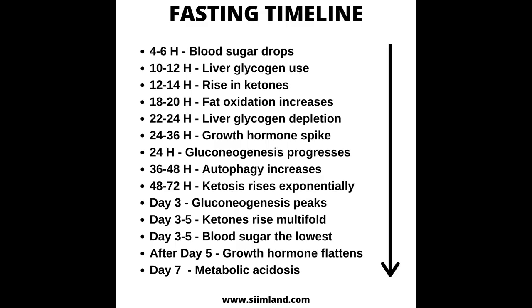In conclusion, here is an easy overview about the timeline of fasting benefits. 4 to 6 hours after eating, blood sugar levels drop. 10 to 12 hours, liver glycogen is being tapped into. 12 to 14 hours, ketones begin to rise. 18 to 20 hours, fat oxidation increases markedly. 22 to 24 hours, liver glycogen has been depleted. 24 hours, gluconeogenesis rises progressively. 24 to 36 hours, growth hormone spikes exponentially. 36 to 48 hours, autophagy increases.